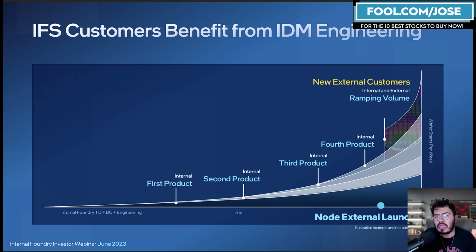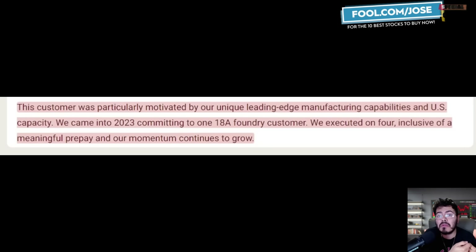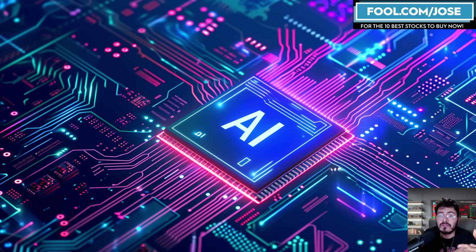For Intel 18A business, the company was originally hoping to have just one customer in 2023, but now they have four customers. That obviously bodes really well for their manufacturing revenue expected in upcoming years. One of those big wins was a significant high-performance computing customer, which bodes well given the current AI solutions and AI chips environment. The Intel foundry business is winning customers, which is great news.